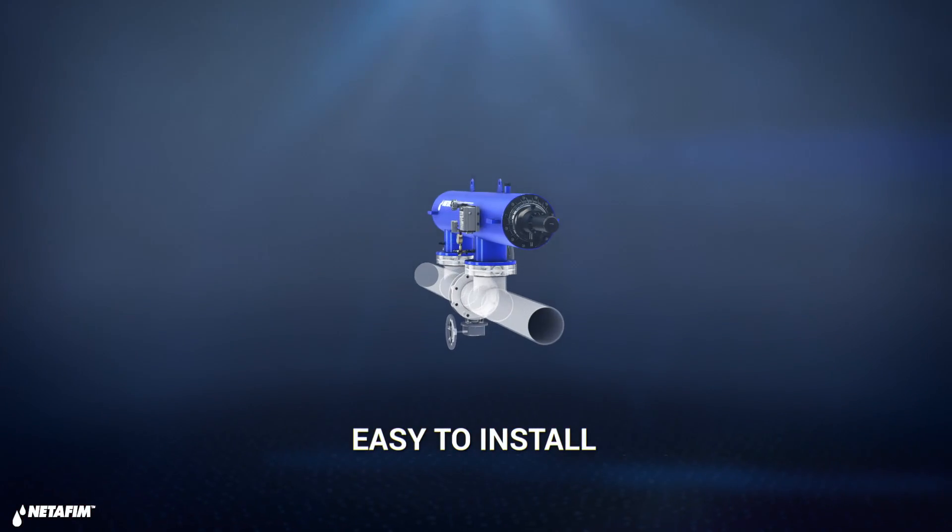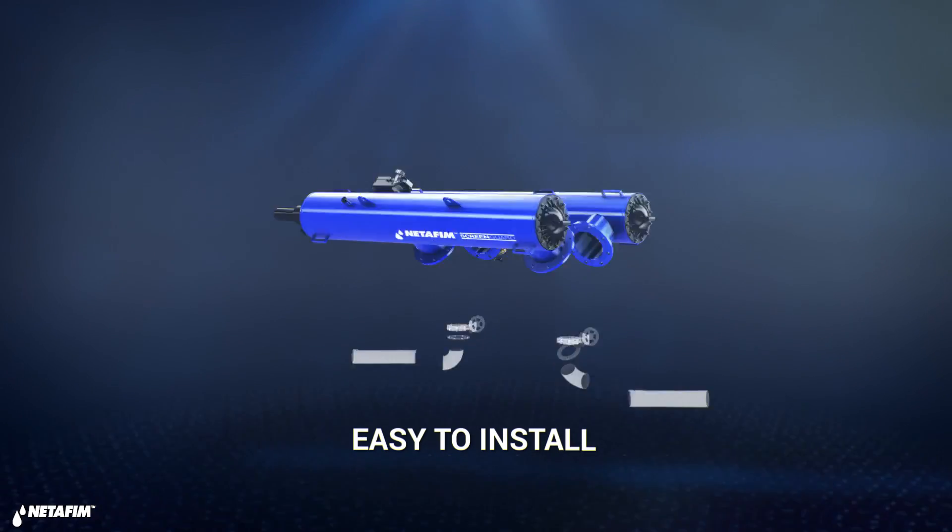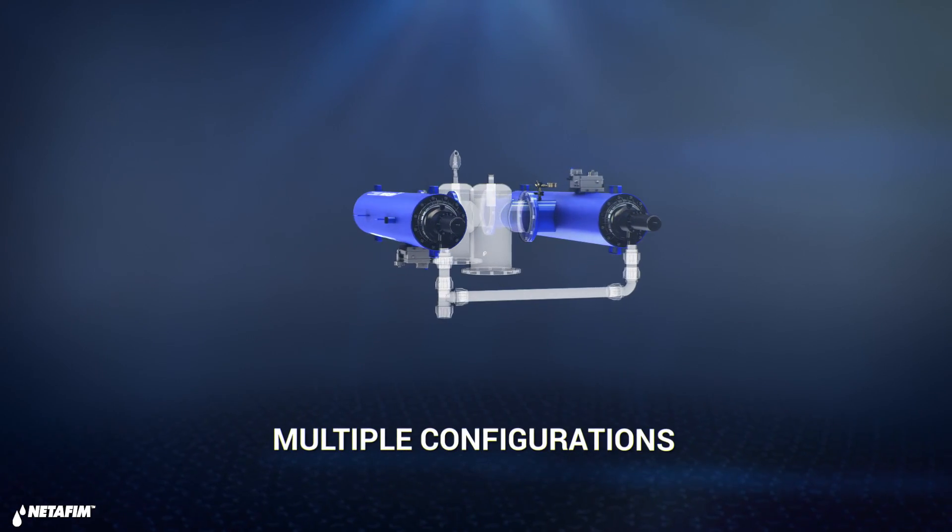Engineered by farmers for farmers, ScreenGuard installation is all about simplicity, flexibility, and saving time.